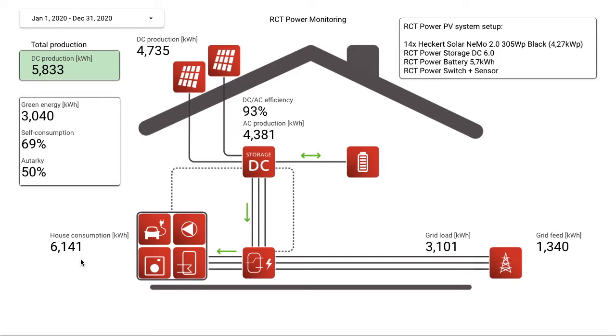Our house consumption was 6.1 megawatt-hours, where 3 megawatt-hours was delivered from our PV system and we had to load 3.1 megawatt-hours from the grid. We also had a surplus of 1.3 megawatt-hours.